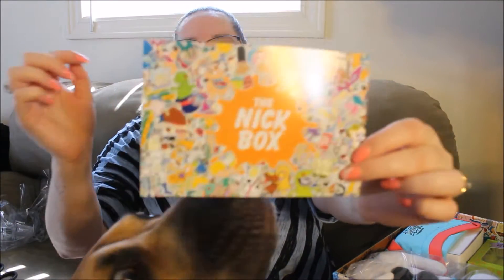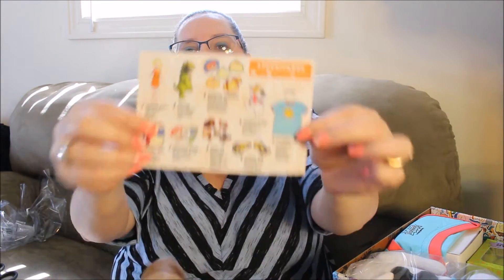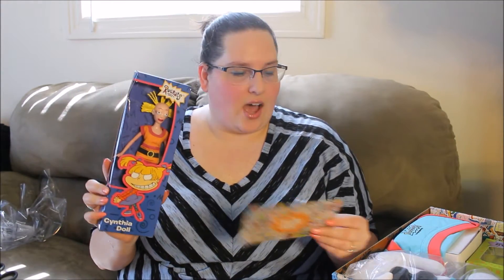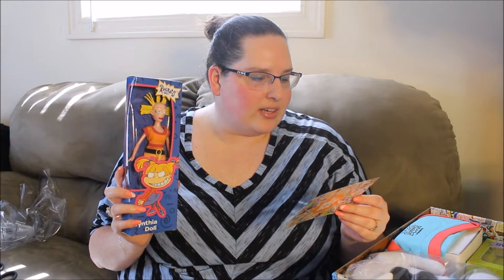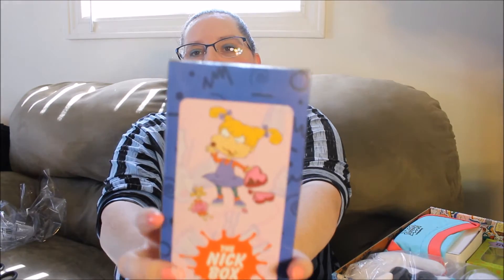So here's the info card. And this is all of the products that we're getting. So the first thing on the card, number one, is the Cynthia doll — your very own replica of Angelica's favorite toy. So it is the Cynthia doll, and on the back is just a picture of Cynthia in the background with Angelica.